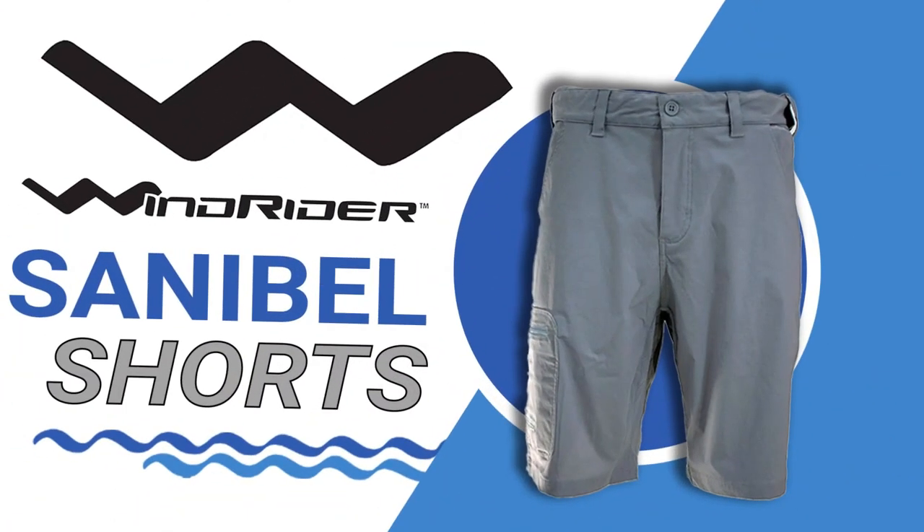This is why the Windrider Sanibel shorts are the perfect shorts for you.